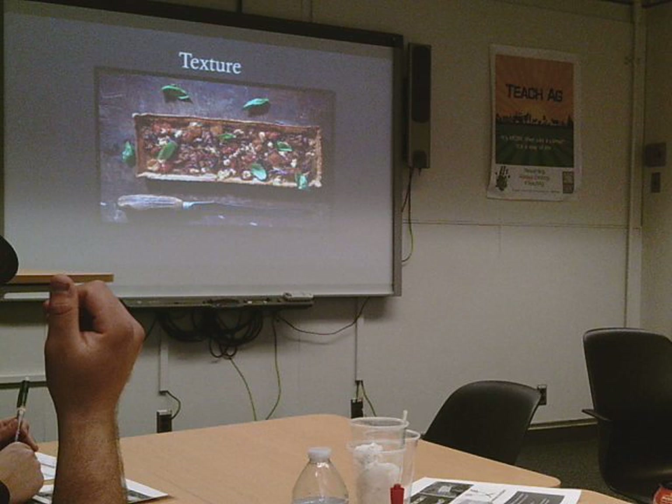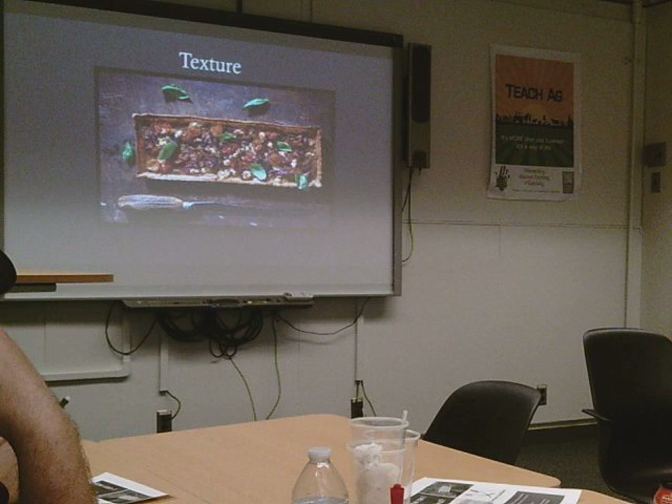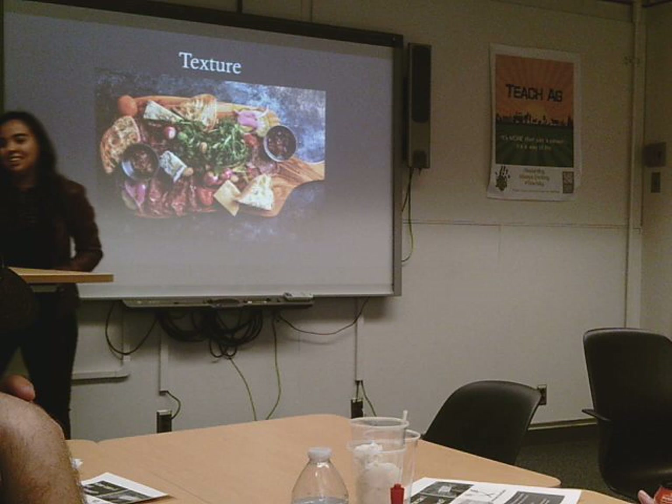Here we have a bread dish, which is all about texture. What I like most about this picture is the garnish kind of shadowing the texture — it was just nicely done. And right here, you can see that this dish's focal point was all about texture. They had no negative space at all. But that's okay, because with plating you can say, 'I want my plate to be about texture.'